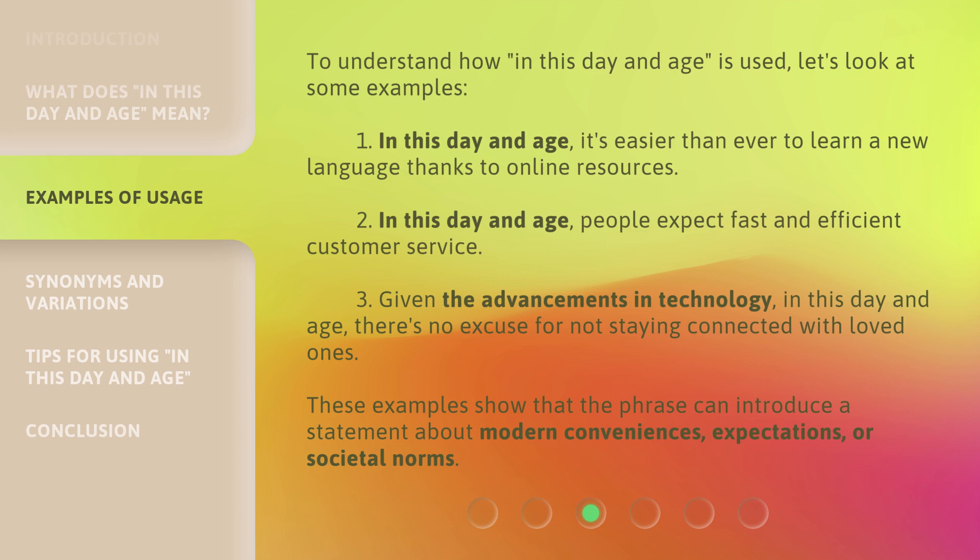3. Given the advancements in technology, in this day and age, there's no excuse for not staying connected with loved ones. These examples show that the phrase can introduce a statement about modern conveniences, expectations, or societal norms.